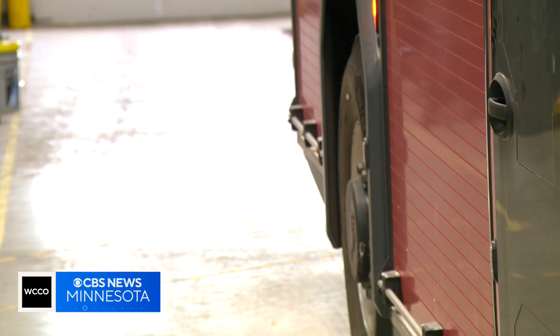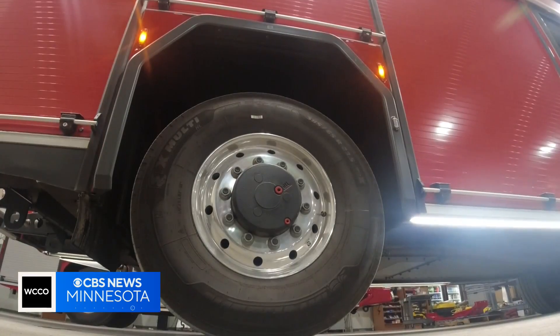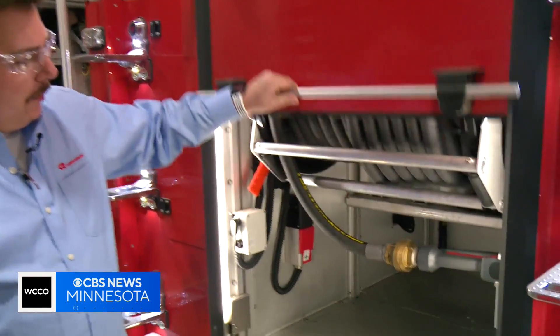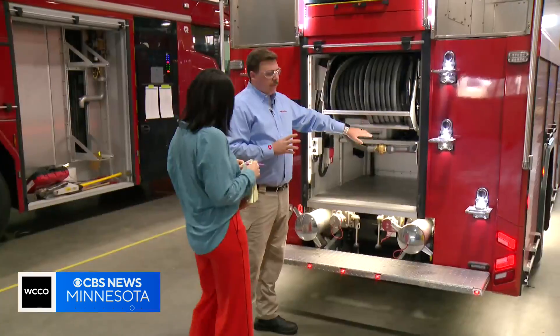Volunteer firefighter Zach Paul says the lower-profile height is a game-changer. It helps firefighters reduce their injuries, helps them with knee problems and back problems. Digital mirrors are an important second set of eyes, and powerful hose pressure options can help conserve water.